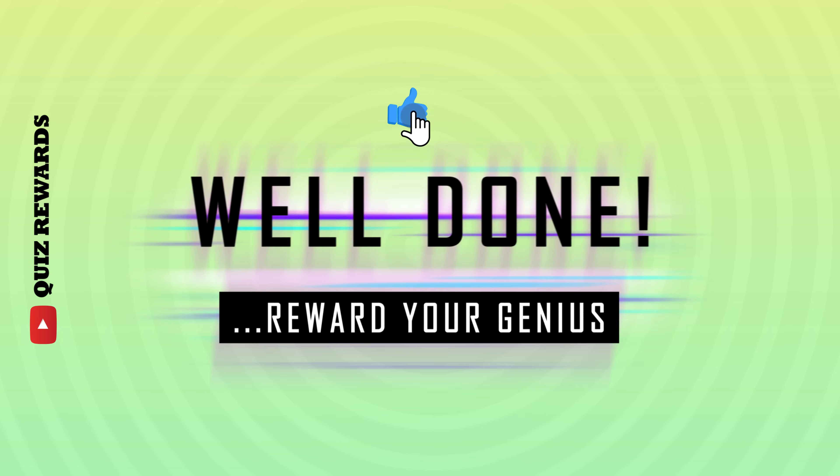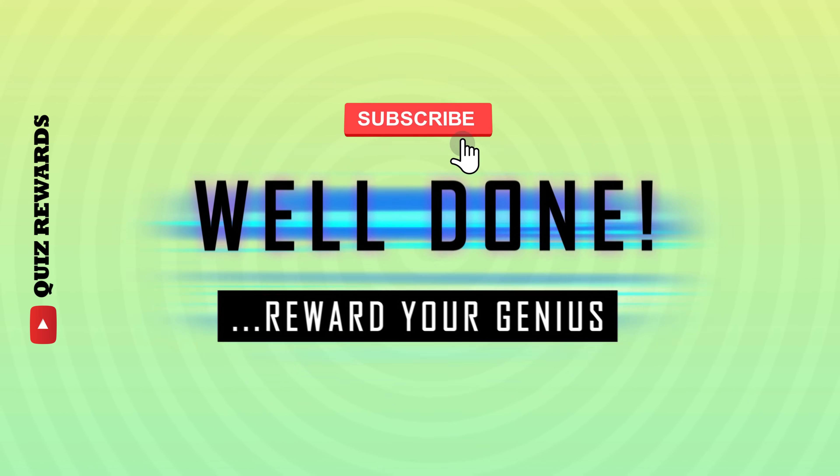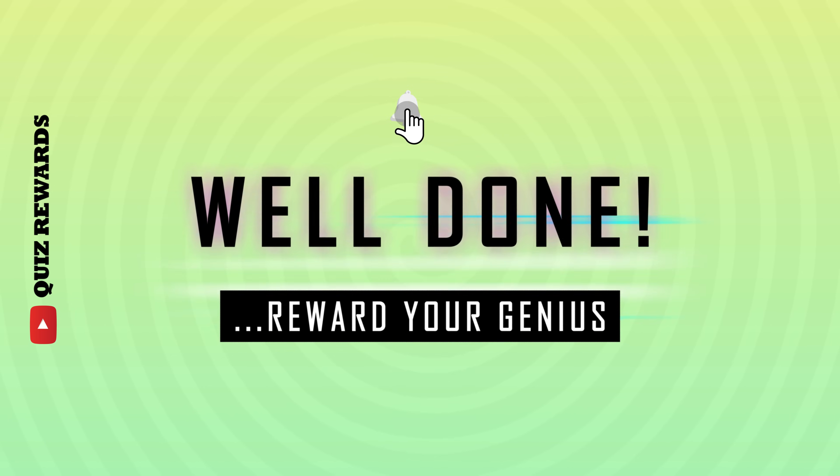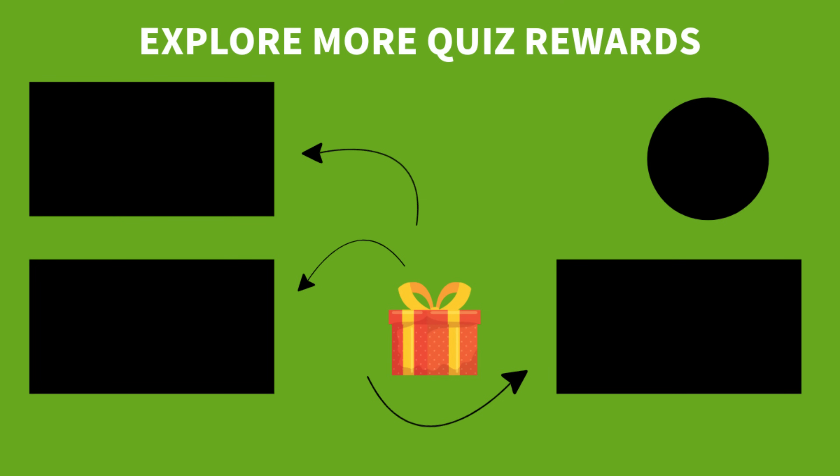You've done amazing. Don't forget to like, subscribe and visit the Quiz Rewards Hub to win lots of amazing prizes and gifts. Watch more Quiz Rewards videos on football, food, and even science. I'll see you next time. Bye.